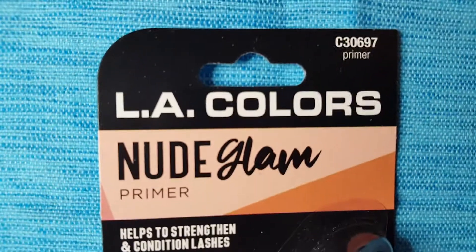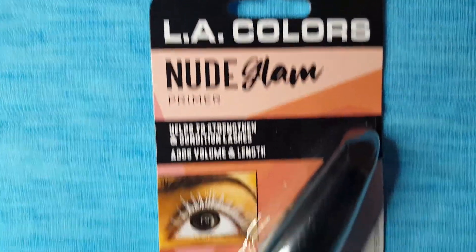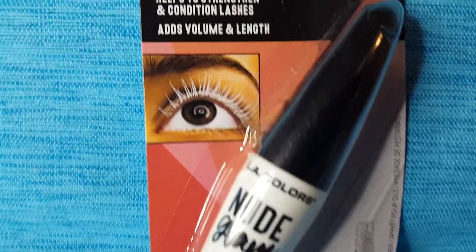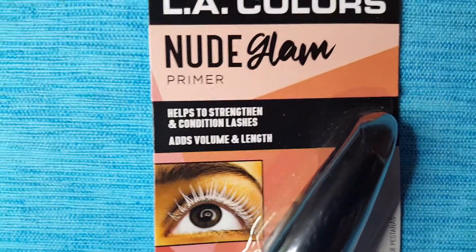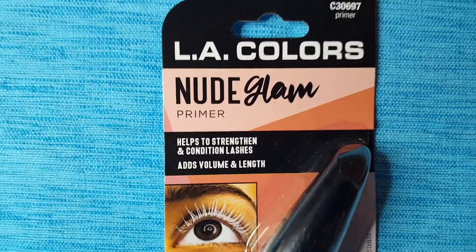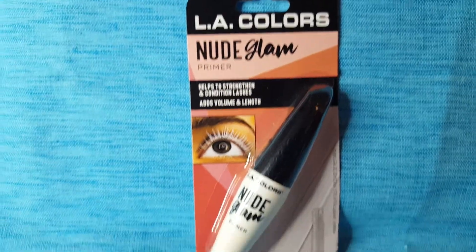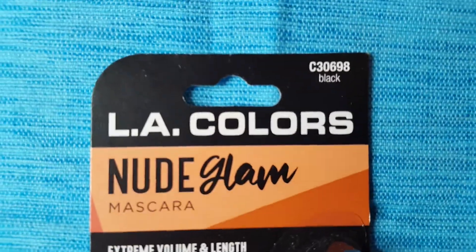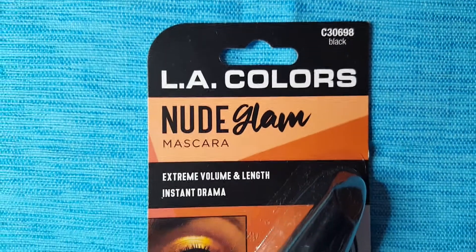Hi guys, I'm going to start this off with some makeup. This is a primer and it does make your eyelashes white. I was so shocked when I saw my eyelashes come out white on the first stroke — it was so funny. But then I realized it was a primer, and then I put my mascara on and it came out great. Keeping with the theme, here is a black mascara.